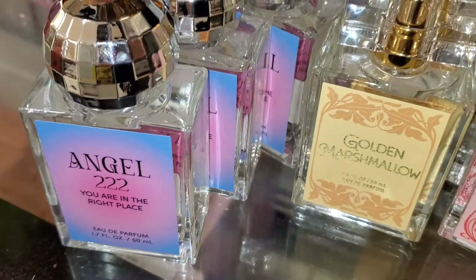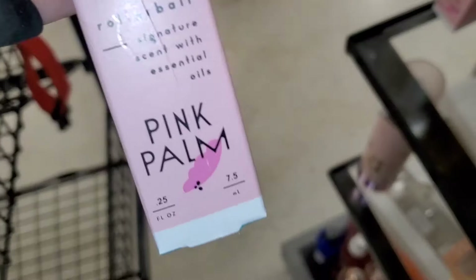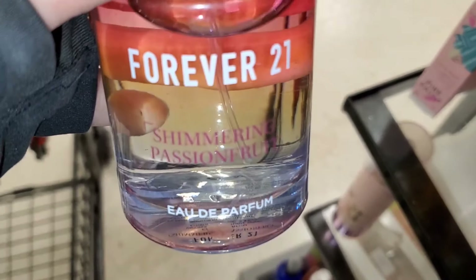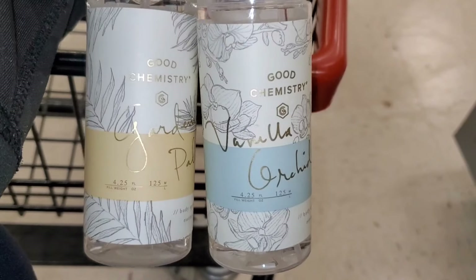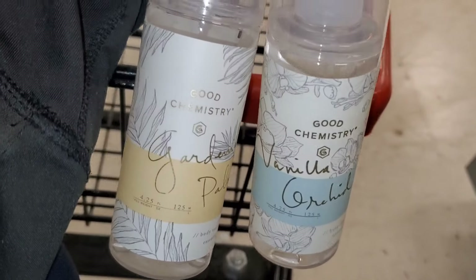Also Eternal Apple and Golden Marshmallow perfumes for $12.99 from a random brand, and an Angel 222 one for $12.99. Good Chemistry Pink Palm was new there as well — I don't know this brand but they're super affordable at $5.99. They also had Forever 21 Shimmering Pageant Fruit Perfume in stock going for $13.